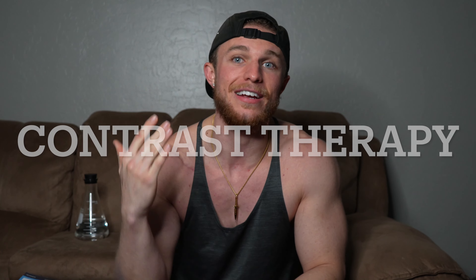What's up y'all, it's your boy Nate back with another banger. I'm super excited today — I'm going to be talking about something I've been experimenting with for a couple of months now on a consistent basis, and it's called contrast therapy.